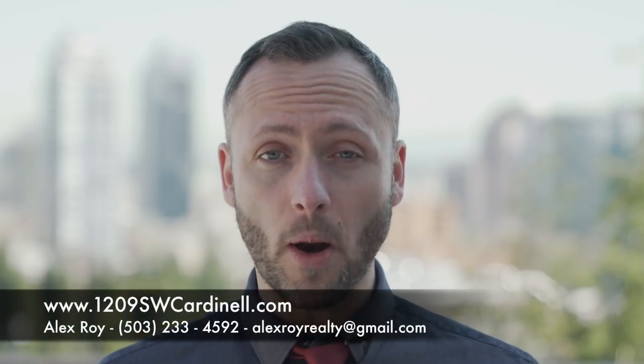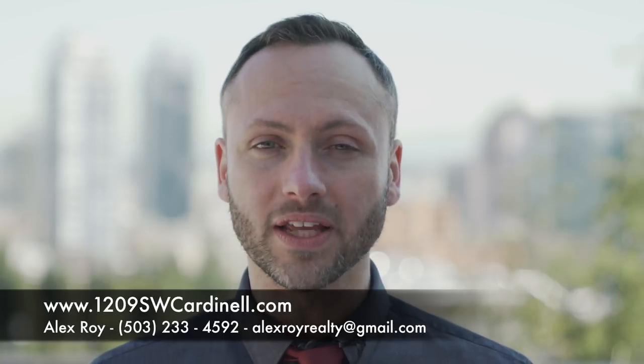For more details on this property, including a full list of features, floor plans and a 3D virtual tour, go to 1209SWCardinal.com or simply call or email me to schedule your personal tour.